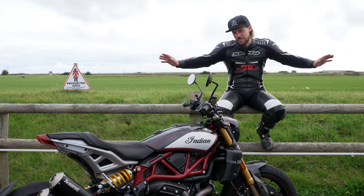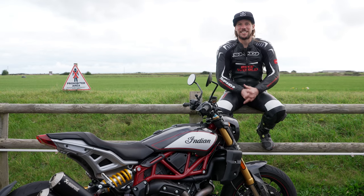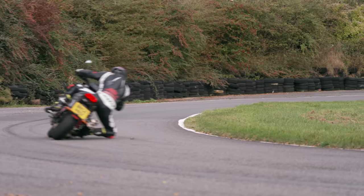The tyres are frazzled. We've done three tanks of fuel today. My arms are fried, I've got blisters on my hands, and a massive smile on my face. Is the Indian FTR fun to ride on track? Yes, it bloody well is. It has improved over the old one.